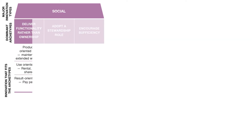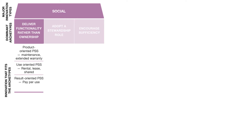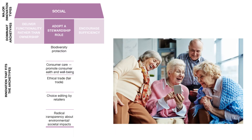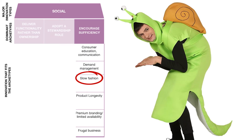The second major innovation type that is distinguished is social impact. The first archetype that fits here is delivering functionality rather than ownership. Secondly, we have adopting a stewardship role, which means proactively engaging with all stakeholders to ensure their long-term health and well-being. The last archetype that fits here is encouraging sufficiency — this represents, for example, slow fashion.